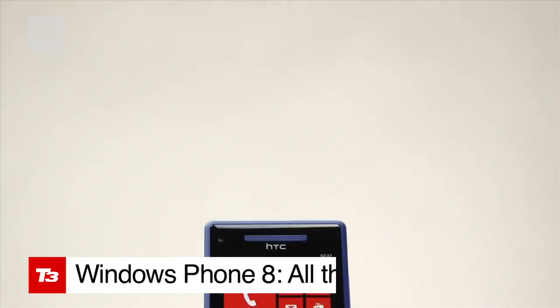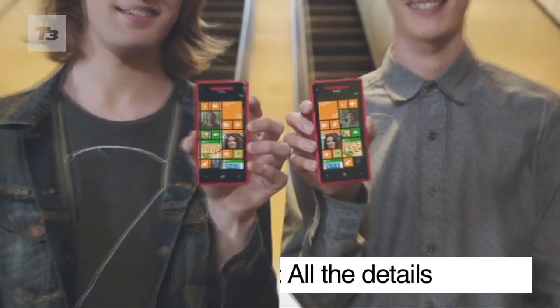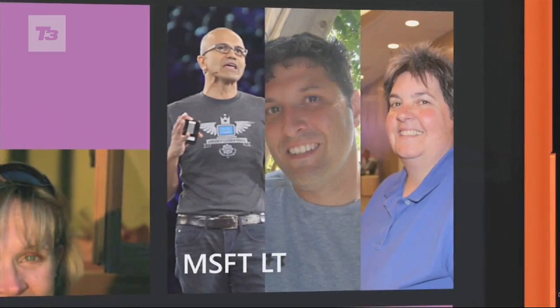We've had the bare bones for a while, but Microsoft has unveiled all the details of the new Windows Phone 8 OS. Here are 8 things you need to know.